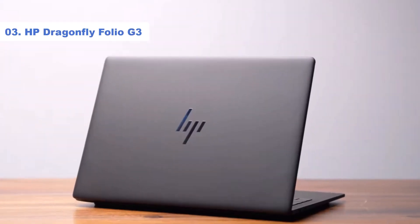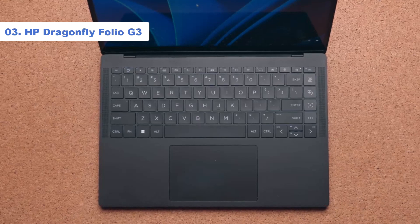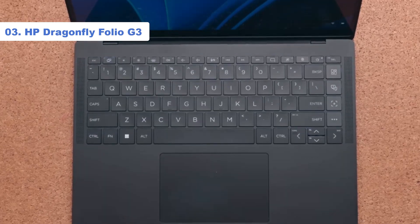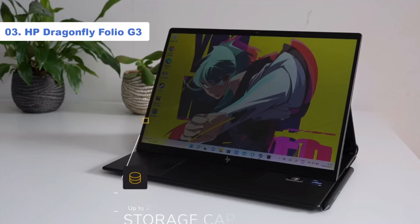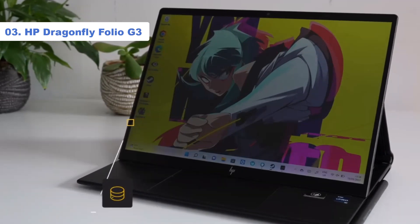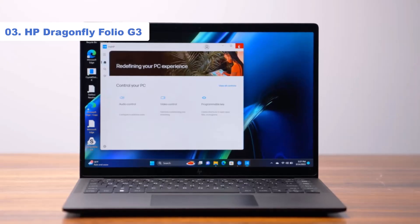Number 3: HP Dragonfly Folio G3. Business doesn't have to mean boring — a case HP have stated in full with the Dragonfly Folio G3. With its soft faux leather lid, ultra-portable frame, and black slate design, HP's fantastic 2-in-1 laptop oozes executive style. Its premium build is noticeable from every angle, but the parts you can't see are by no means any less impressive.